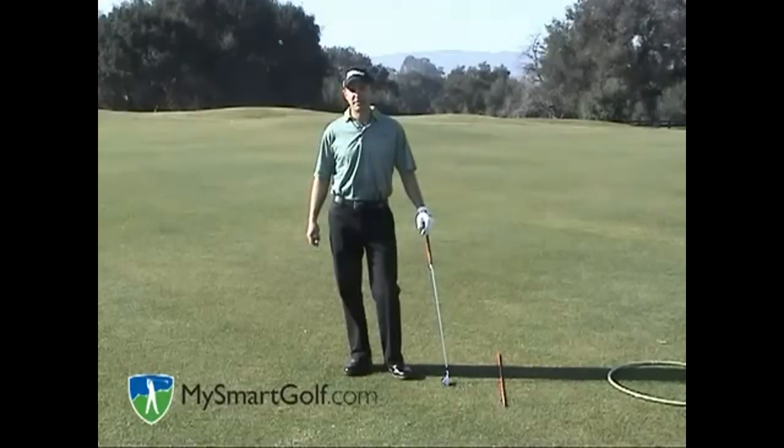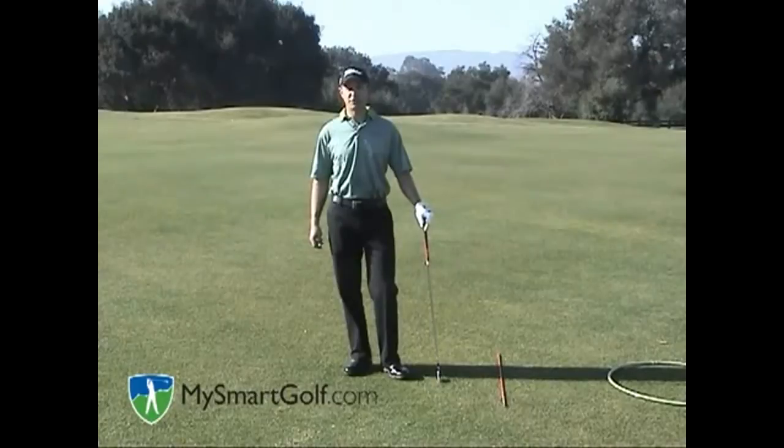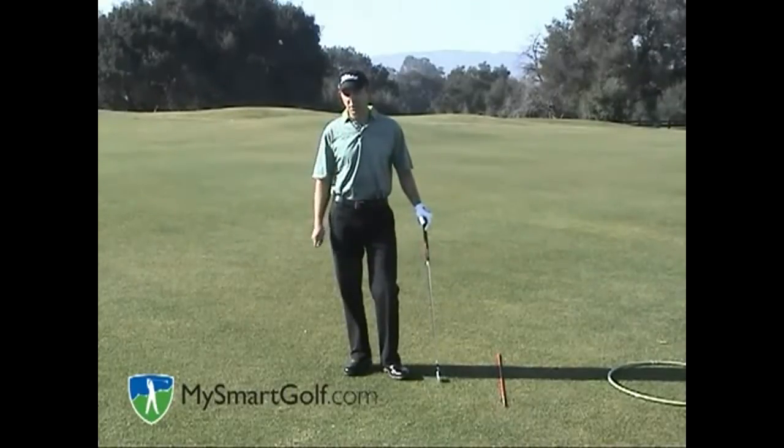Hi, my name is Josh Zander. I'm the teaching professional here at Stanford University Golf Course and host teaching professional for My Smart Golf. Today I want to talk about the role of your eyes in your golf swing.